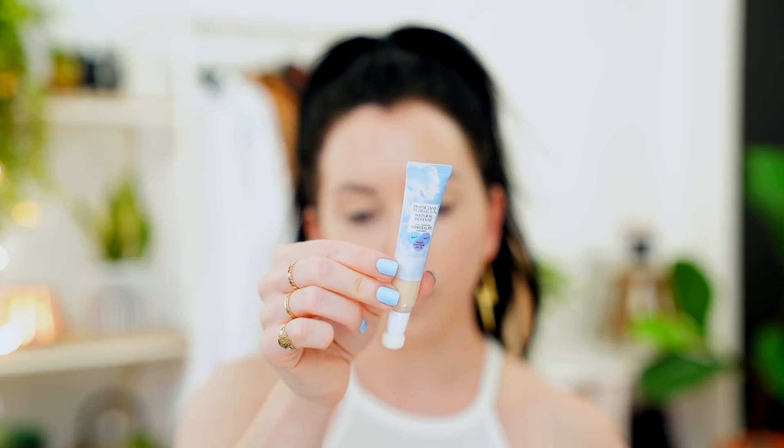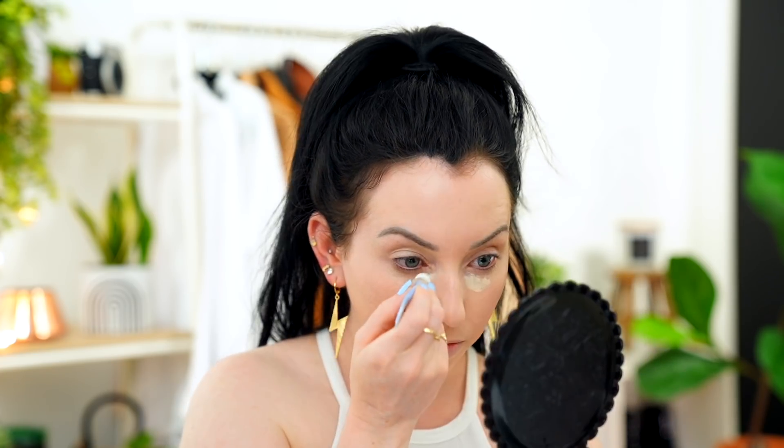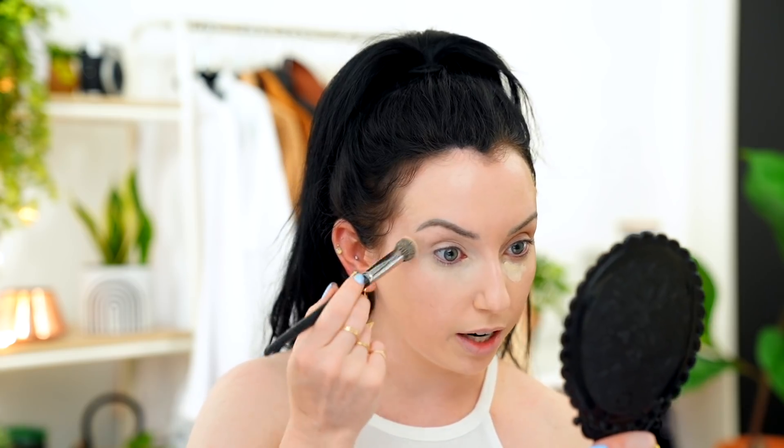Physicians Formula came out with a new foundation and concealer. This is their Natural Defense Total Cover Concealer. I tried their foundation in a vlog but it didn't work out for me — spoiler alert. The concealer has a little sponge applicator with a twist lock. I feel like there's almost no product coming out. I like the coverage though — I like how brightening it is, and it dries down pretty quick without feeling drying. Yeah, that looks nice.